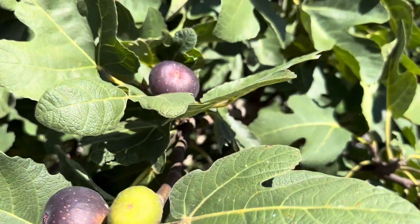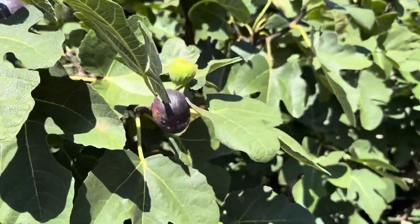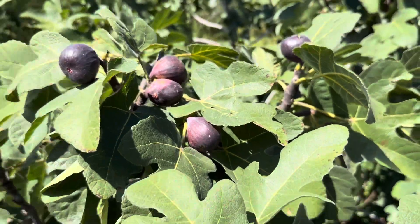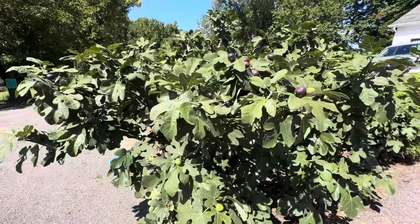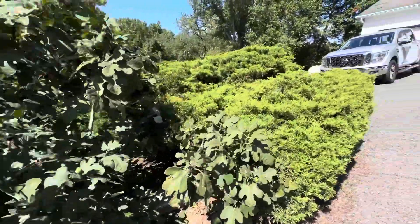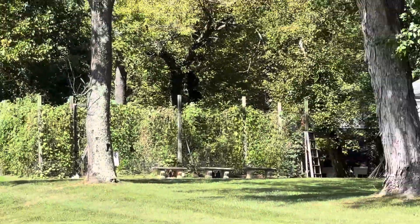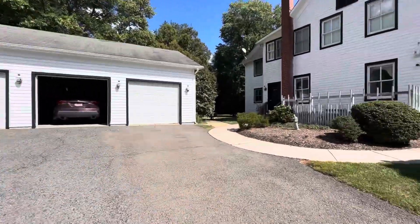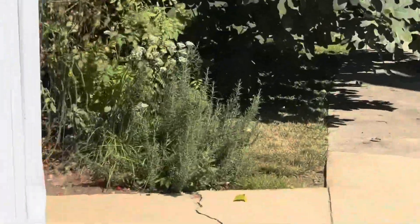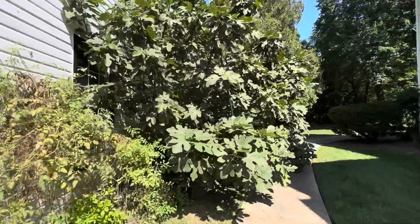Here you can see the figs are coming in nicely. We have two fig trees here at the rectory and I'm not sure who planted them or how long they've been here, but I've been very blessed with the two trees, and luckily nobody's cursed them so they have continued to grow. As you look down there, you can see that's where the main garden is, but then we have the garden annex where we have some of the herbs like parsley, sage, rosemary and thyme. This fig tree is pretty remarkable.